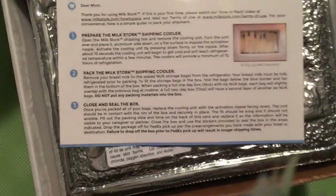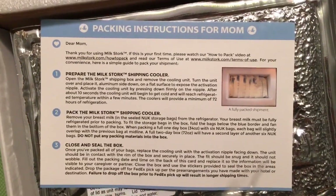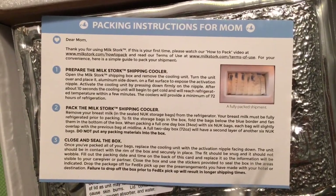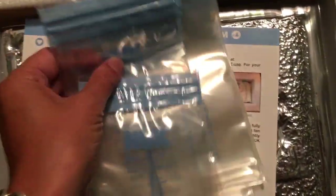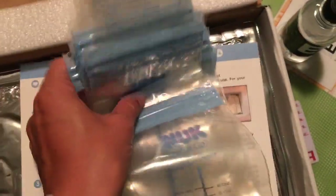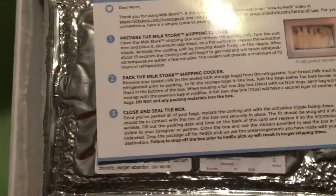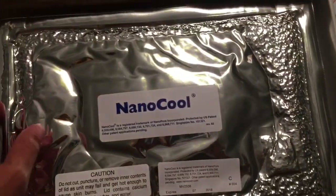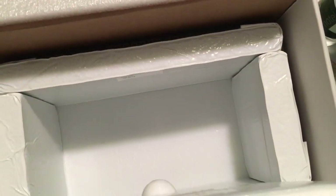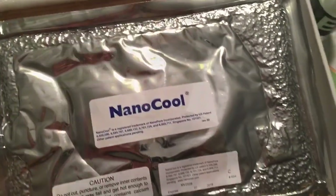They give packing instructions for moms — you prepare the Milk Stork shipping cooler, fill the bags with the milk, close and seal them, then ship it. I got to figure out how this works and read the directions on how to activate this cooling box. Pretty cool.